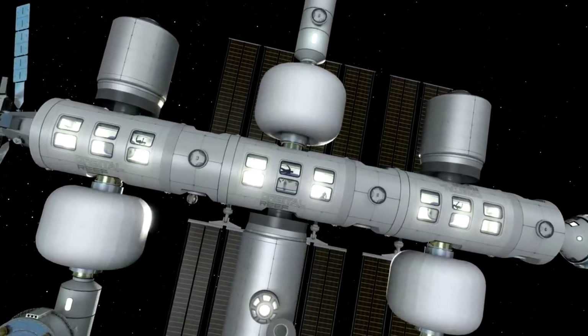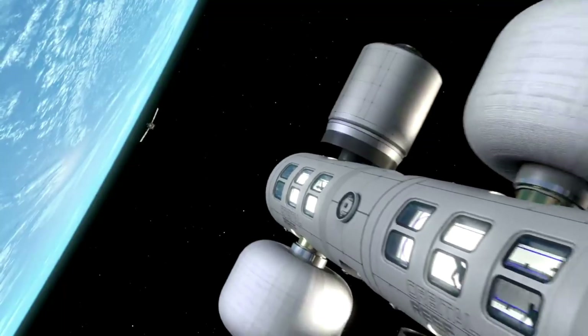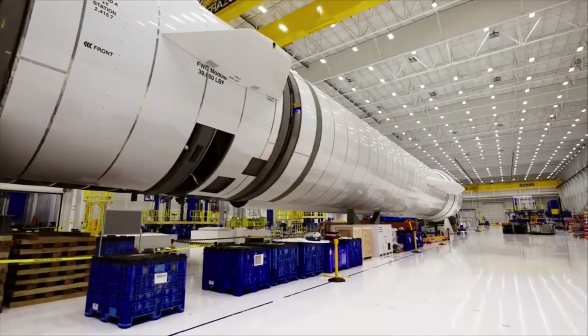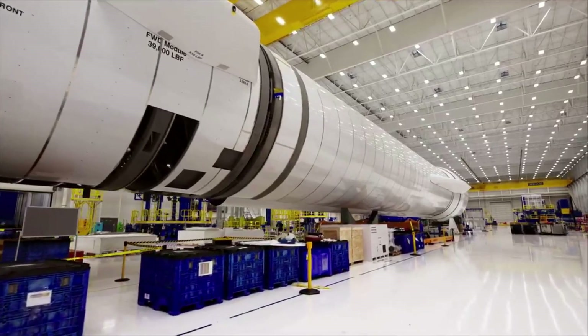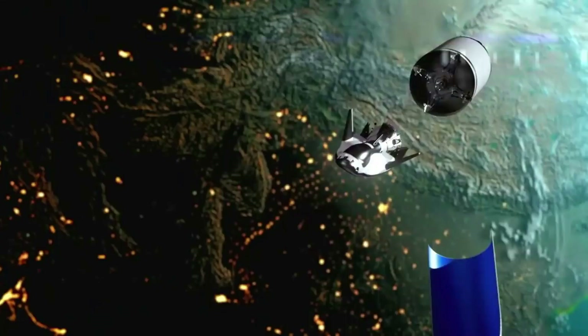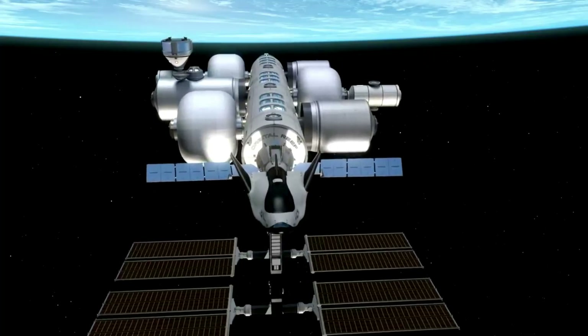While there are other projects involved in the future of Orbital Reef, these three are the most important. In order for this station to be operational in 2027, they all need to stay on schedule and even speed up partially in some cases. Realistically, since Orbital Reef relies on multiple significant projects, we might have to wait until later in the decade — around 2029 or 2030 — before it's operating in orbit.